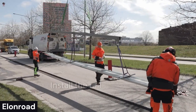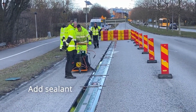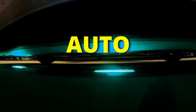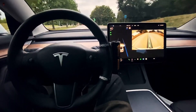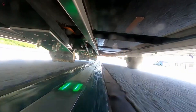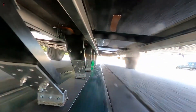The Elon Road system consists of a series of electric rails embedded in the road surface, connected to a power source. As an electric vehicle equipped with a receiver drives over the rails, it receives a wireless charge to its battery, allowing it to continue its journey without stopping for recharging. The company's goal is to create a sustainable and cost-effective solution for electric vehicle charging, enabling EVs to travel longer distances without the need for frequent recharging. The technology is still in development and has not yet been widely implemented.